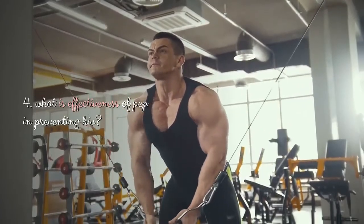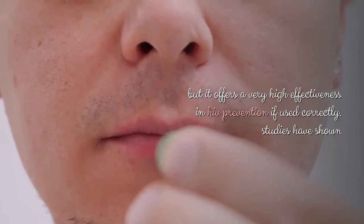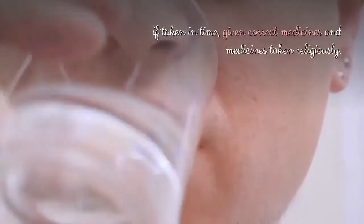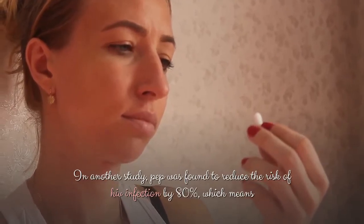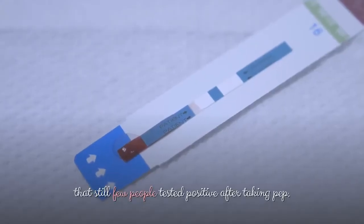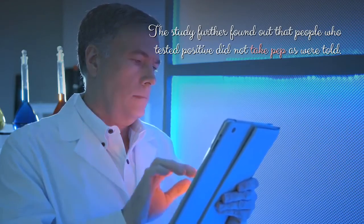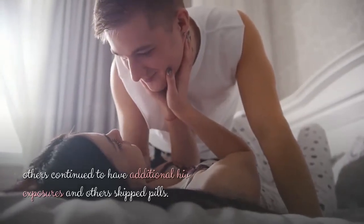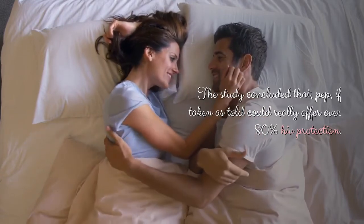What is effectiveness of PEP in preventing HIV? PEP is not 100% effective in preventing HIV infection, but it offers very high effectiveness in HIV prevention if used correctly. Studies have shown that PEP can offer up to 95% effectiveness in HIV prevention if taken in time, given correct medicines, and medicines taken religiously. In another study, PEP was found to reduce the risk of HIV infection by 80%. The study further found that people who tested positive did not take PEP as told — some didn't take it for 28 days, others continued to have additional HIV exposures, and others skipped pills. The study concluded that PEP, if taken as told, could really offer over 80% HIV protection.